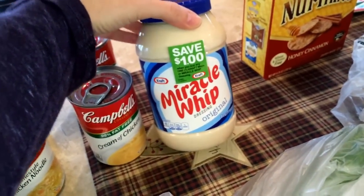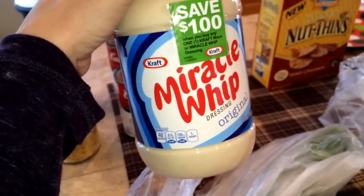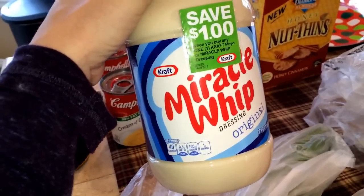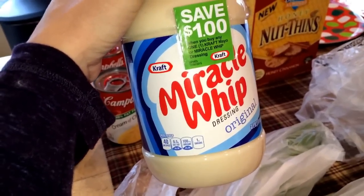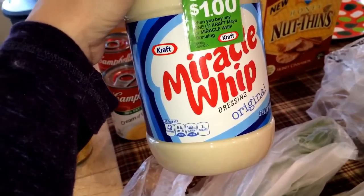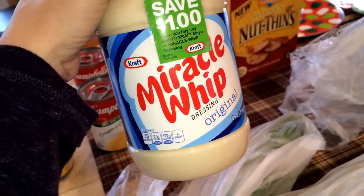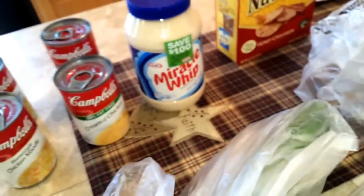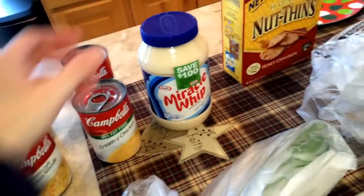I got some Miracle Whip — I'm wondering if she took that dollar off. I love Miracle Whip for deviled eggs and egg salad. It's the season for making deviled eggs and stuff like that, so I bought one of these.